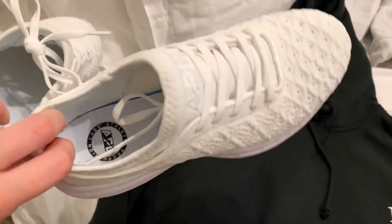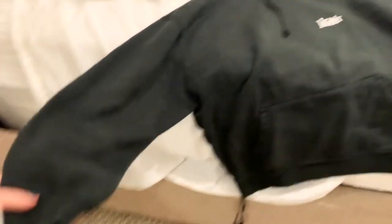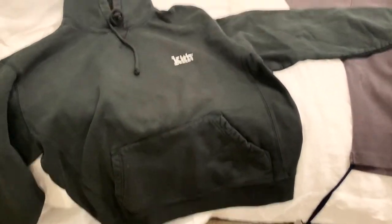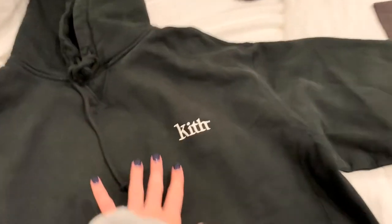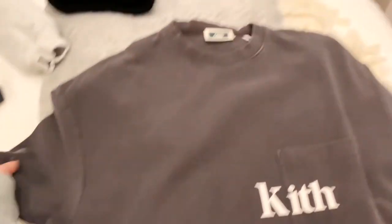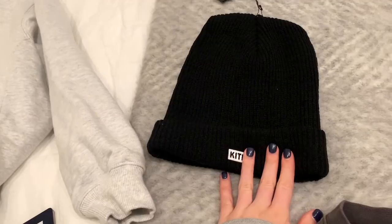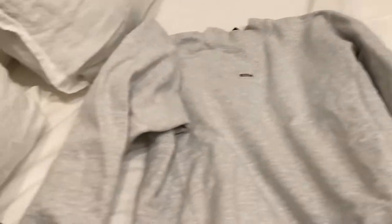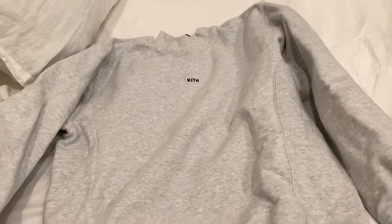I just got these APLs in the mail — love those. Then I went to Kith and picked up this sweatshirt in a size medium. It's this dark dark green that almost looks black. I also got a short sleeve in extra small because it runs big and I want to wear it oversized. Then there's this Kith beanie and sweatshirt — I also got my boyfriend one and accidentally ordered two.